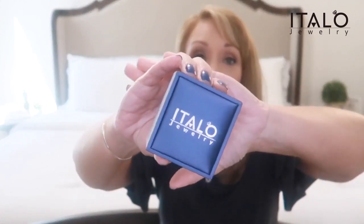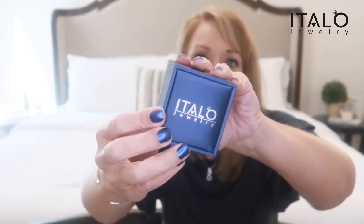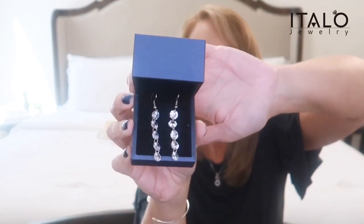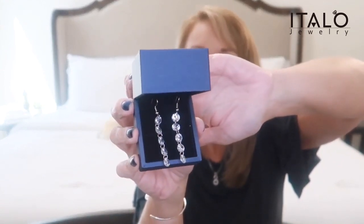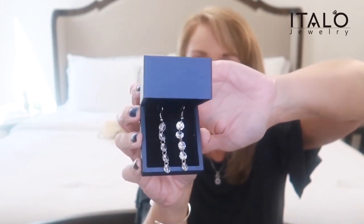If not, I have 30 days to return it, right? This box is beautiful. At the top is sort of a foam top, and then you have the Italo brand right there on the front. That is so pretty and I love blue. Okay, these are earrings — they're not rings, but I love earrings too. These are so pretty. They slid around a little bit in the shipping. How pretty are these? Oh my gosh, those are gorgeous. Absolutely gorgeous.